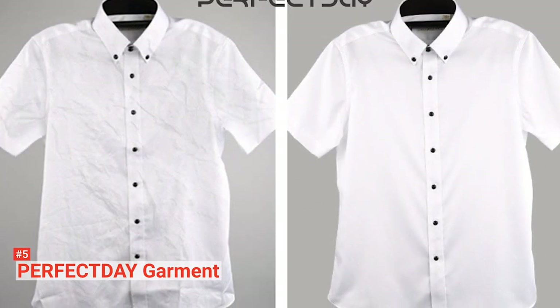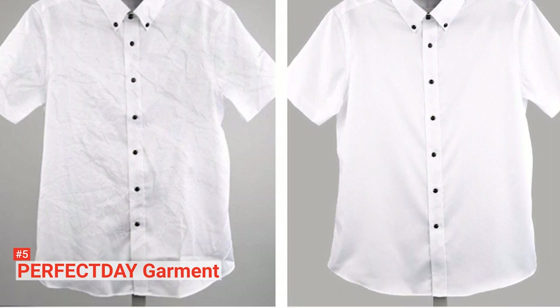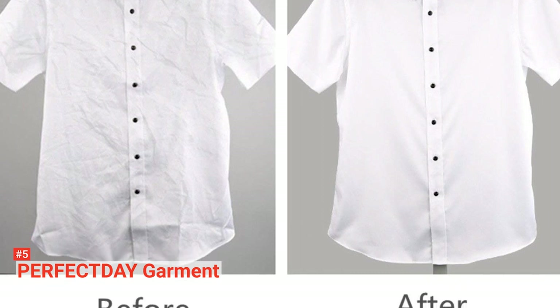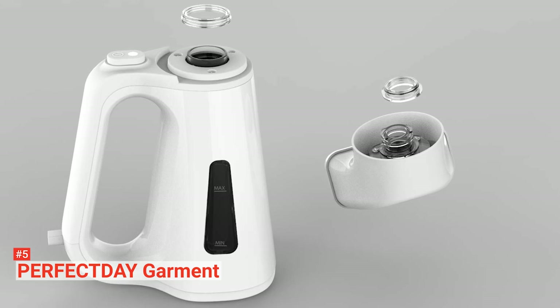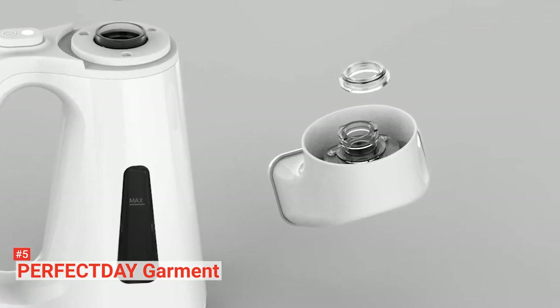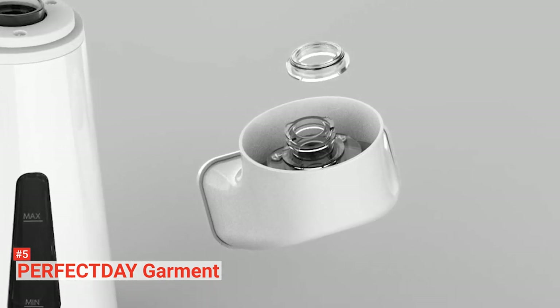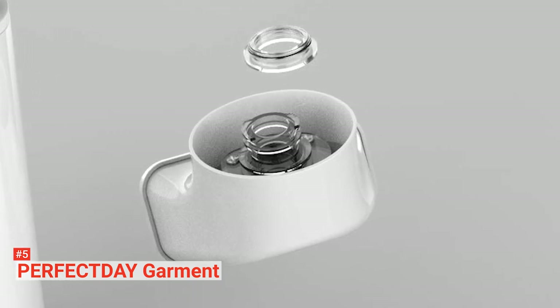Its tank can hold 4 ounces of water to give you about 10 minutes of continuous steam. If the steamer becomes too hot or the water level is too low, it will automatically shut off to prevent damage. You should use the included brush to remove dust, dirt, or debris from your clothes before continuing with the steamer. If this product doesn't meet your expectations within 30 days of purchase, the manufacturer promises to make a refund.